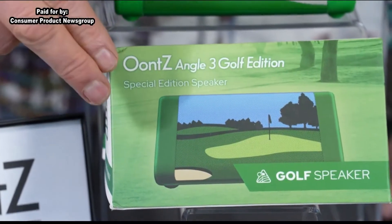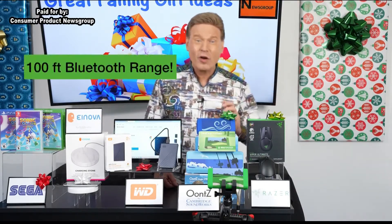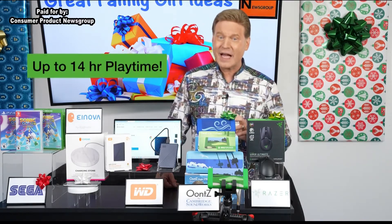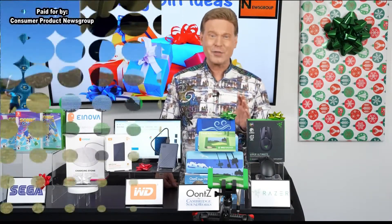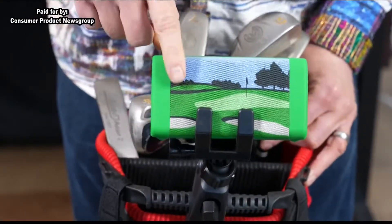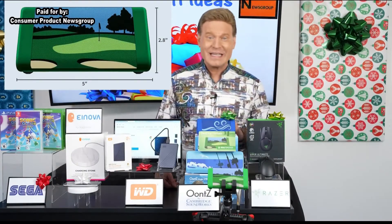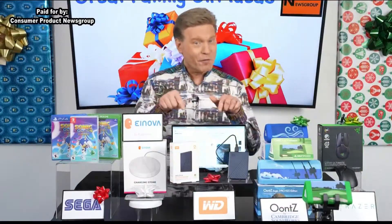This gift gives golfers great sounding music while playing on the green. The Oots golf speaker by Cambridge SoundWorks has a jaw-dropping 122,000 five-star ratings with incredible sound and a 100-foot Bluetooth range. The rechargeable battery lasts up to 14 hours and it's even rain, splash, and dustproof. Easily attach it to a golf cart or bag using the available bracket and mount. Prices start under $33, making it an affordable gift.